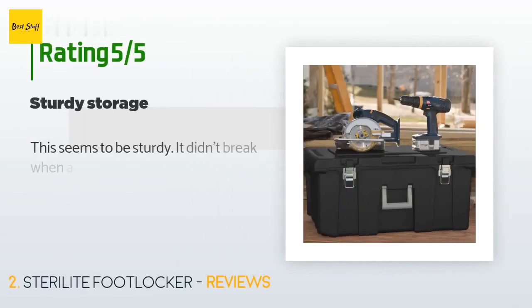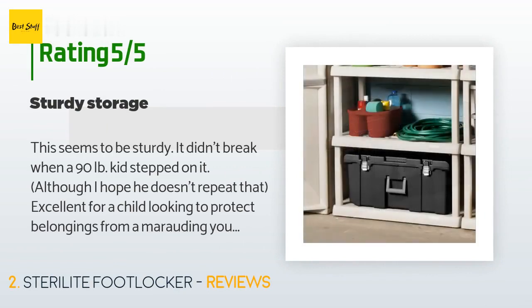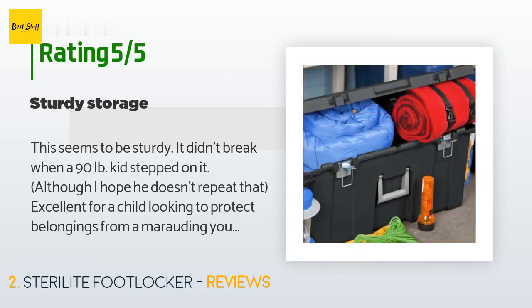This product has an average of 4.6 stars from more than 476 customer reviews. A customer said: 'This seems to be sturdy — it didn't break when a 90 lb kid stepped on it, although I hope he doesn't repeat that. Excellent for a child looking to protect belongings from a marauding younger sibling.'